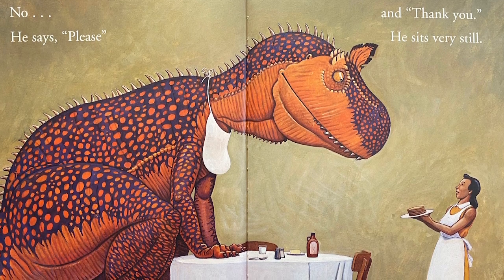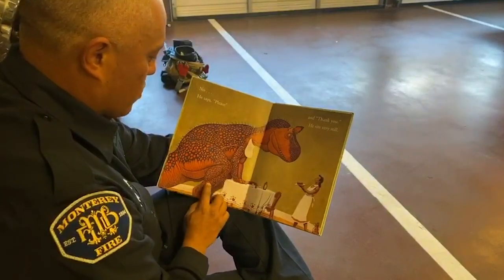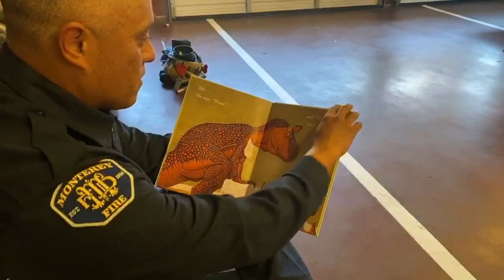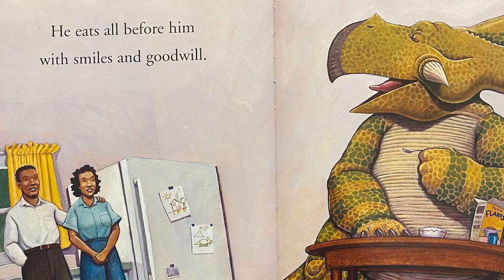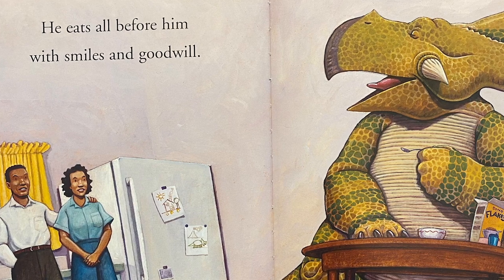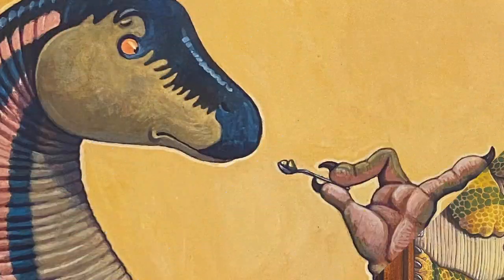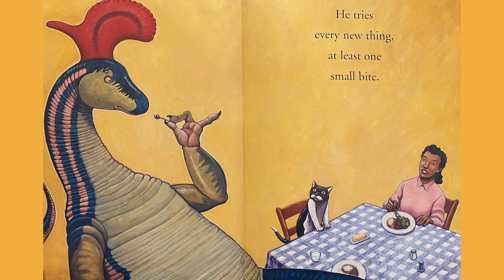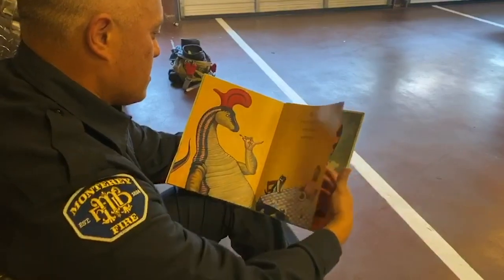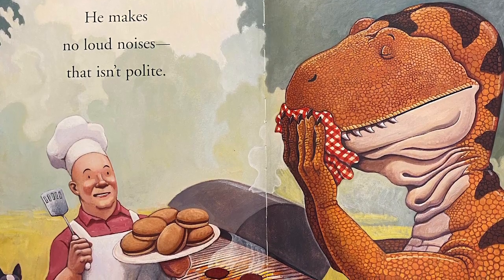He says please and thank you. He sits very still. Wow, what a really good dinosaur. He eats all before him with smiles and goodwill. He tries every new thing, at least one small bite. He makes no loud noises — that isn't polite.